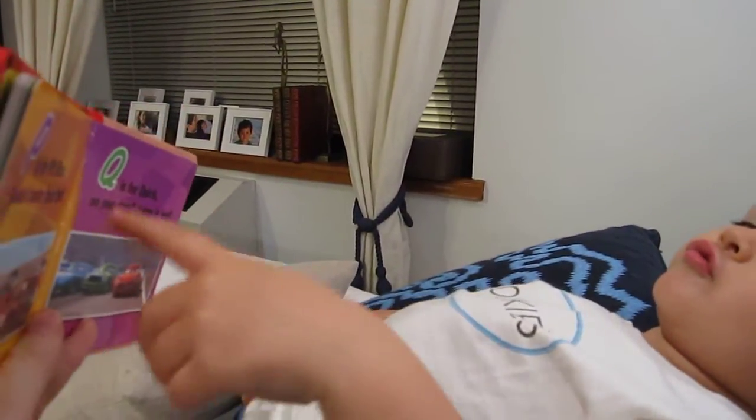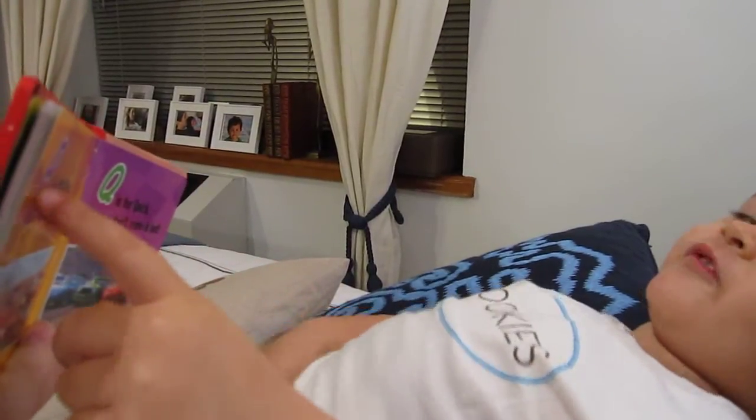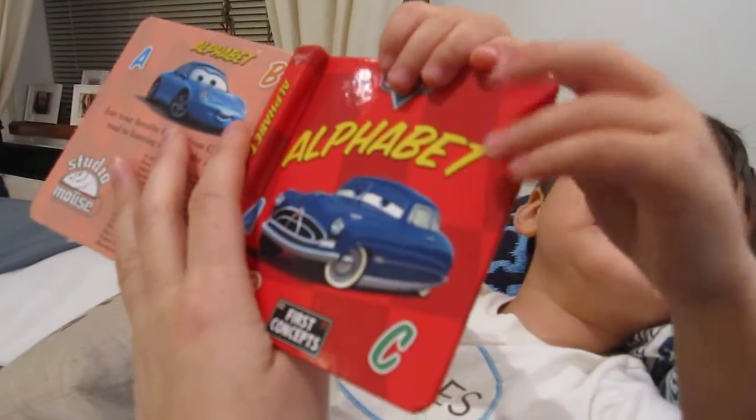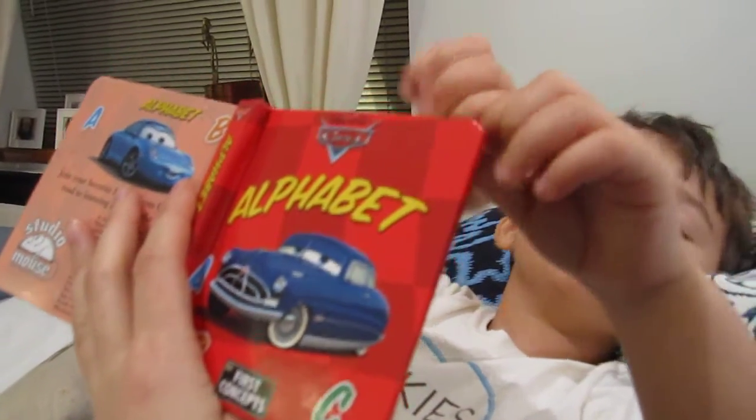Letters. Yes. V. No. I know they're close. No. Look at it. Look at it. Look at it. G. No. P. Like pee pee.